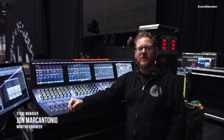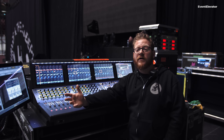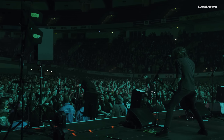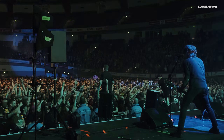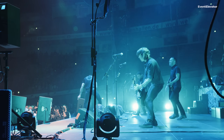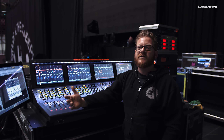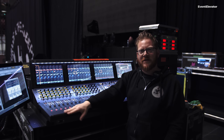My name is John Marcantonio. I am monitors and stage manager for Dropkick Murphys. I have 12 mixes of M4s out there, a stereo mix of Y7Ps for a little runway fill, a C7 drum fill up on about three feet in the air for a drummer on a three-foot drum riser, and six mixes of stereo in-ears. So there's a lot this little baby's doing right here.